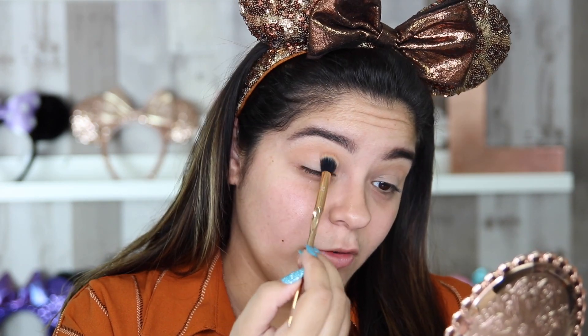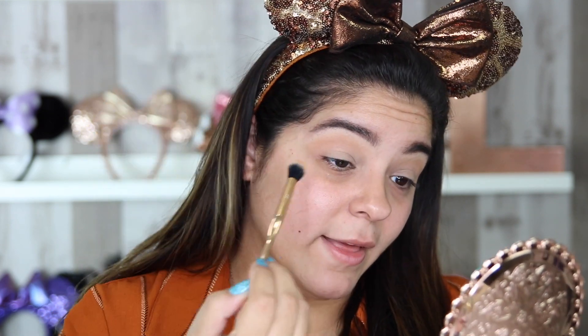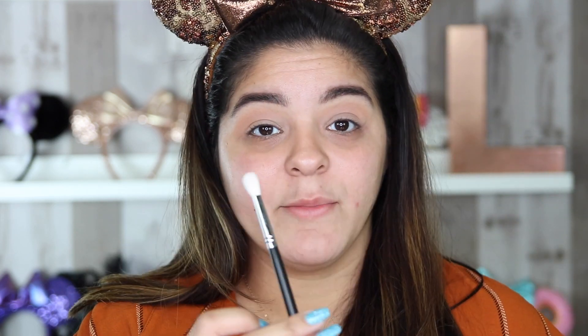Next I'm moving to my second transition shade, which is not too crazy darker than the first one. It's the middle shade in the Huda Beauty Palette — just a couple notches darker than the Caramel color. Using the same brush, I'm just going to put that right over the Caramel color, keeping it right above my crease. Next I'm going to take another fluffy brush, but notice that this second fluffy brush is actually a lot smaller than the first one. I want to put the orange color in a smaller surface area, so I'm using a smaller brush.